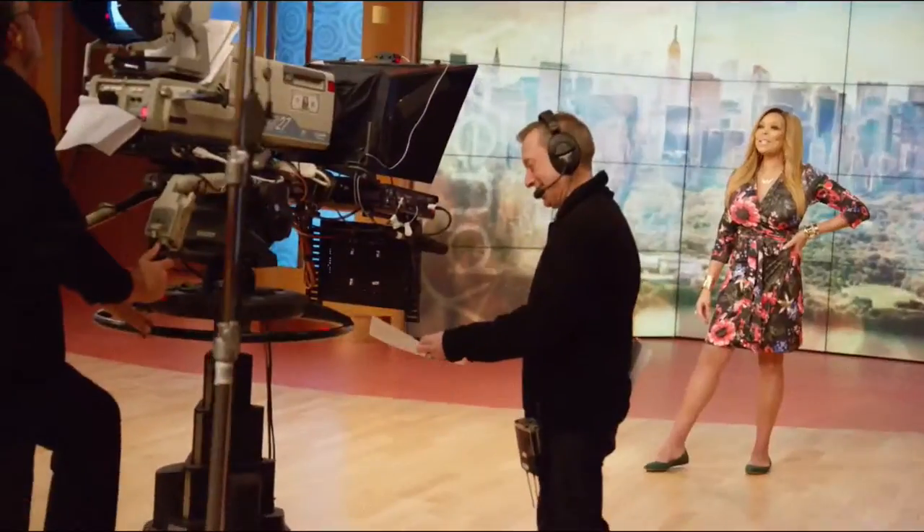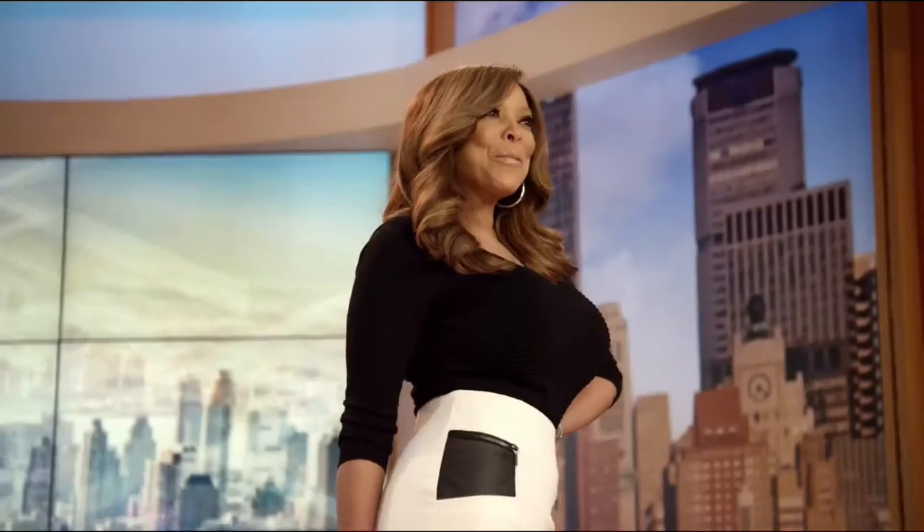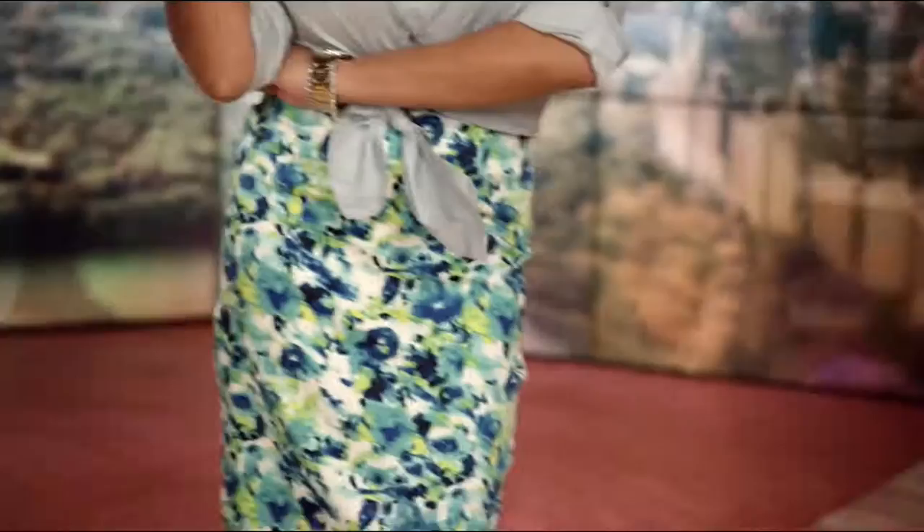Hosting a TV show is the best thing ever, and what I didn't realize is that my clothing would become a co-star. Women wait for those doors to open and look to see what I'm wearing. My line is for all women, whether you're a size 2 or a size 22 — clothing should not be really expensive and it should not be that complicated.